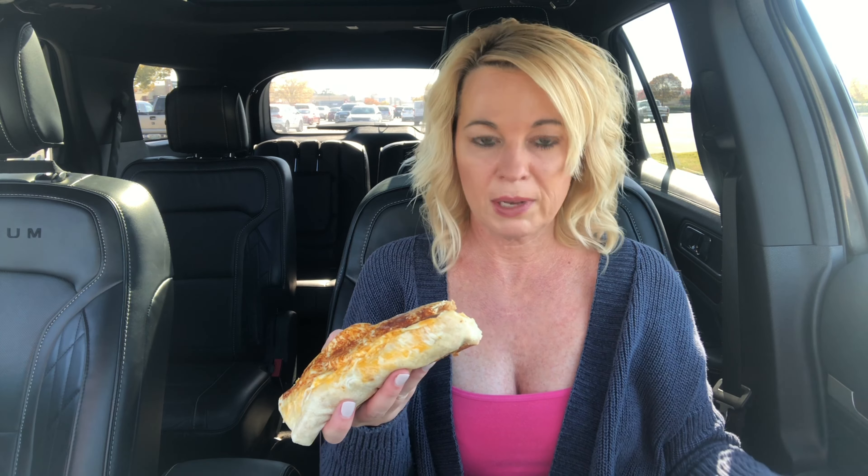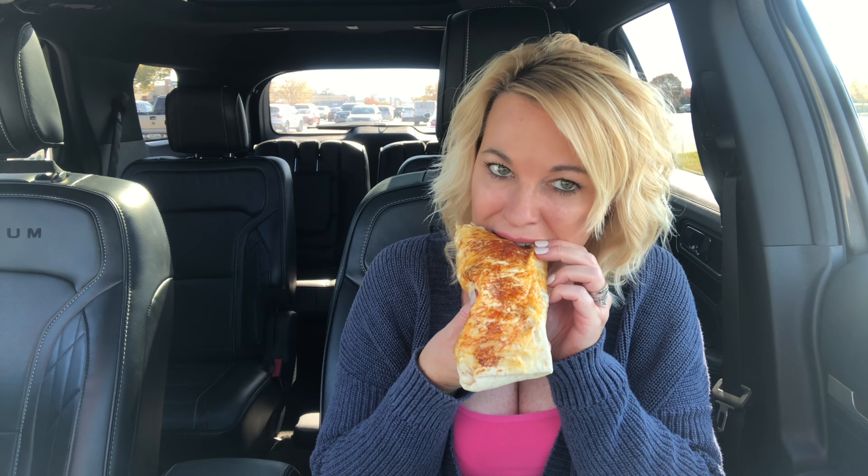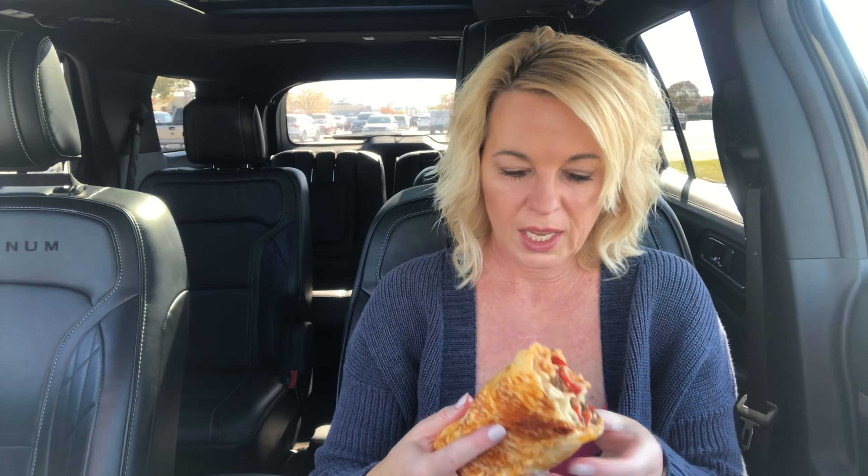I'm going to tell you how many calories are in this, because when I ordered it, it showed the calories on screen. So if you don't want to know, close your ears — 910 calories. That's a lot. That is a lot.